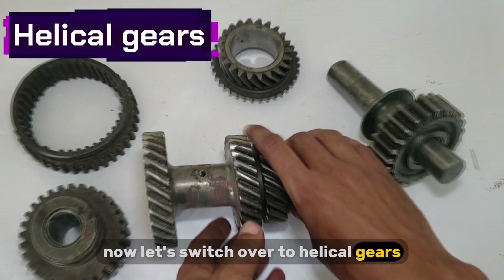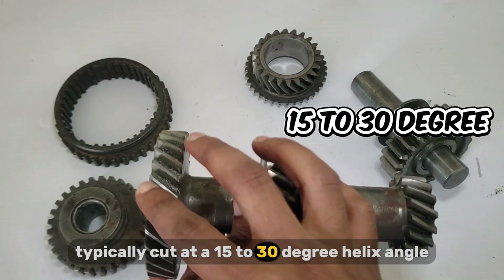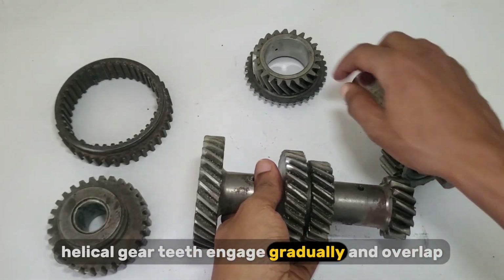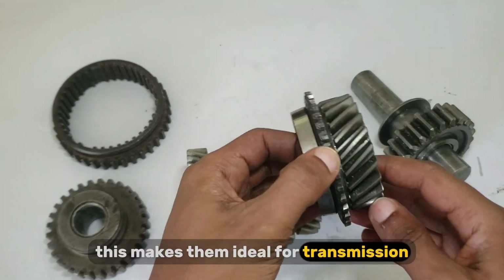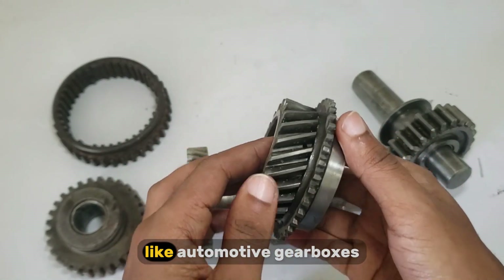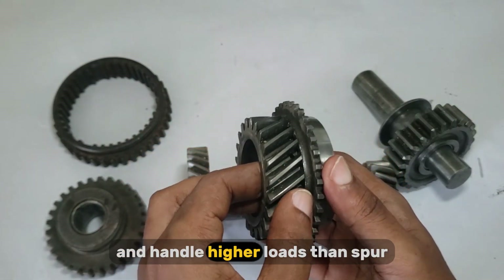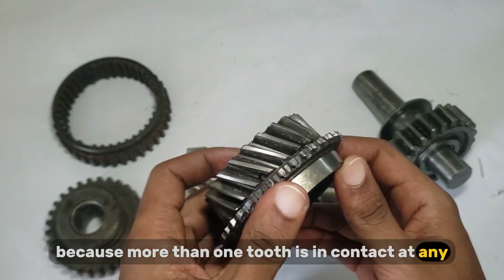Now, let's switch over to helical gears, a more advanced gear design. Helical gears have angled teeth, typically cut at a 15 to 30 degree helix angle. This means that instead of the entire tooth engaging at once like with spur gears, helical gear teeth engage gradually and overlap, providing smoother and quieter operation. This makes them ideal for transmission systems that require high-speed, high-load capacity, and minimal noise, like automotive gearboxes, industrial drives, and aerospace applications. In terms of performance, helical gears can transmit more torque and handle higher loads than spur gears of the same size, because more than one tooth is in contact at any time.